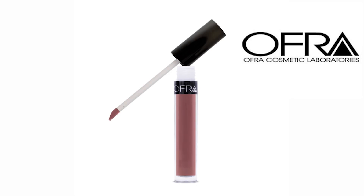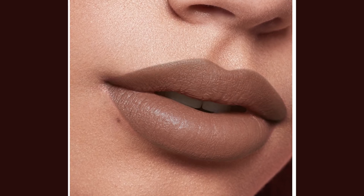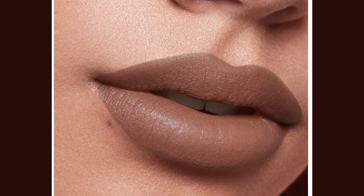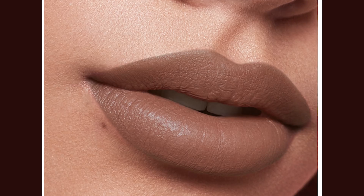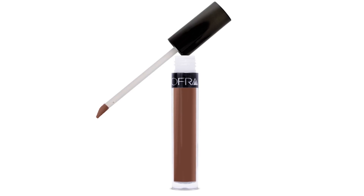Our second lipstick is from Ofra, which I have personally used and love. Ofra is a long-lasting liquid lipstick at $20 a tube. It comes in so many shades — I counted over 50 online. It does not feather, and they claim you do not need a liner — it gives a perfect edge to your lips. It's creamy, soft in texture, a matte color formula containing antioxidants and vitamin E. Once you put it on, if you do not eat or drink, it will last around five hours.